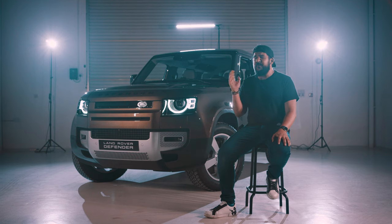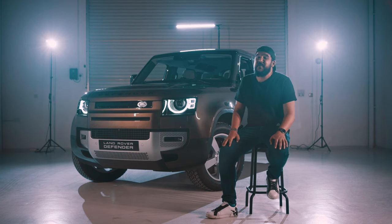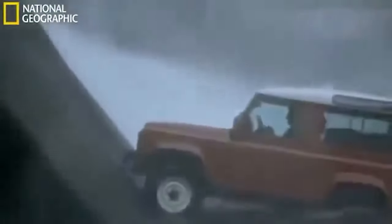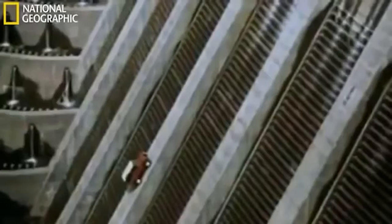The car was sold for 450 pounds and was a huge success in its first year, selling 8,000 vehicles, and they doubled that the next year largely because the military was also very interested in having an all-terrain vehicle in their ranks. Since 1948 the Land Rover was obviously upgraded and went through several generations, upgraded ever so slightly each time but maintaining its ruggedness and utilitarian look.